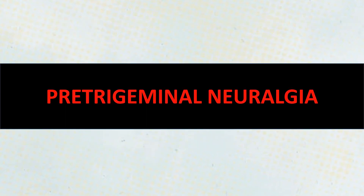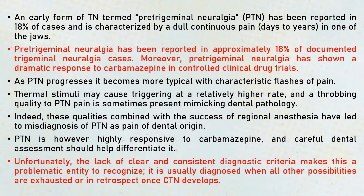Pre-trigeminal neuralgia is an early form of trigeminal neuralgia that occurs before the classical form develops, hence its name. It is characterized by dull, continuous pain for days to years before it turns into classical trigeminal neuralgia. It is very difficult to diagnose because it is not typical of trigeminal neuralgia. Usually this diagnosis is given retrospectively — for example, after one or two years when the condition develops into classical trigeminal neuralgia.